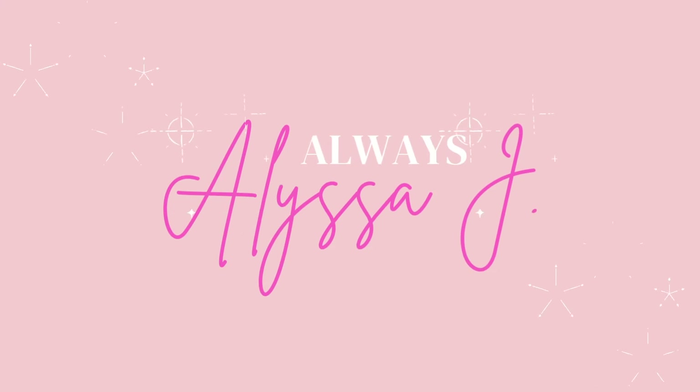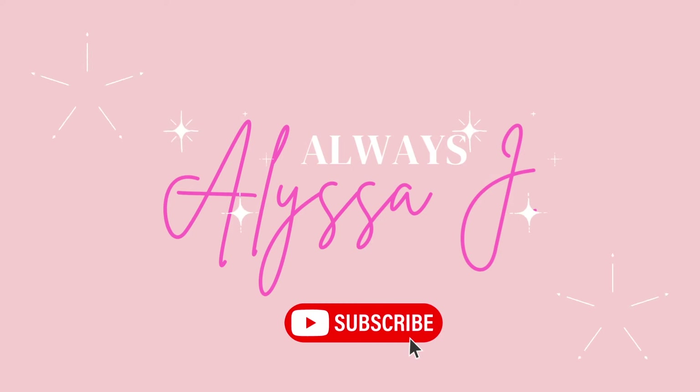I just don't know if this is me. It's not that it's not cute, but I just don't know if this is me. Hey guys, welcome back to my channel. For those who don't know me, my name is Alyssa, aka Always Alyssa J. And today I'm going to be doing a plus size haul of Target's latest Future Collective collaboration with Jenny Lopez. So let's get into it.